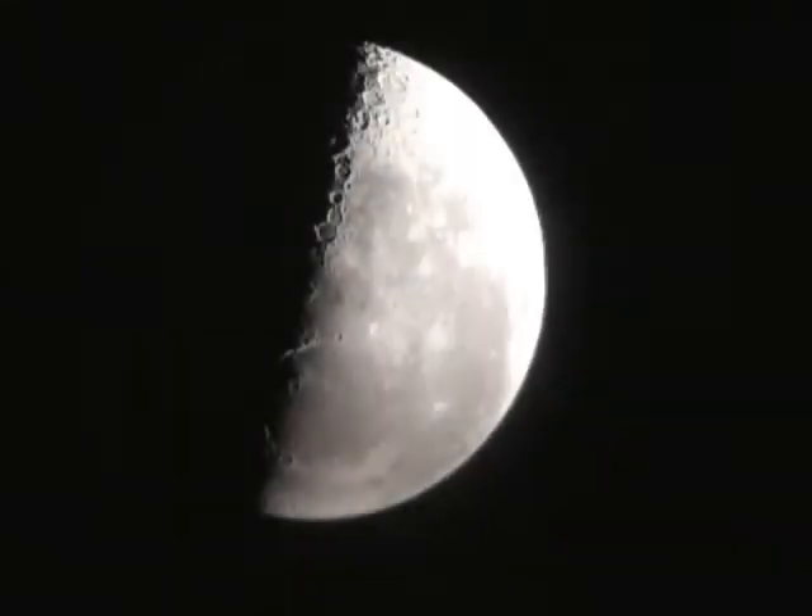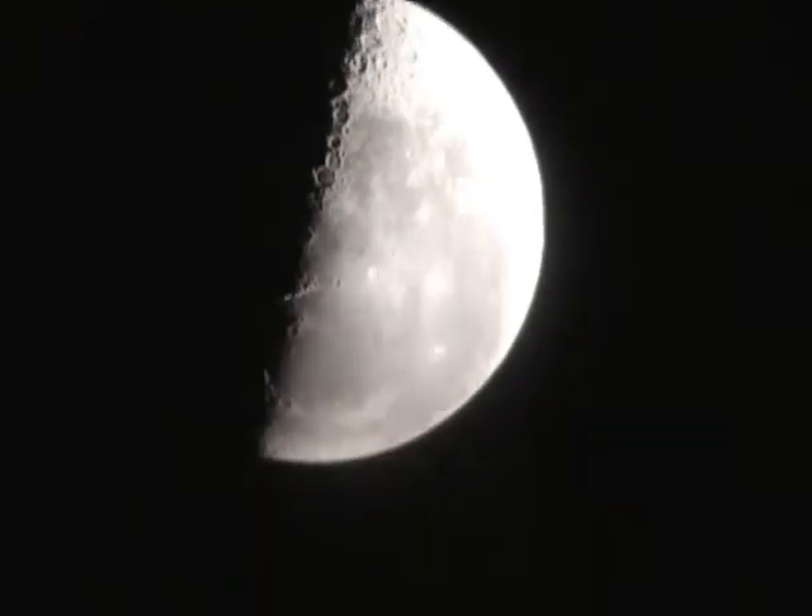Here's the moon right now at one one-thousandth of a second. You probably won't see Jupiter at the bottom of the frame — oh, there it is. It did pick it up. I thought it might be too slow. The problem is with the contrast: if you overexpose the moon you can catch Jupiter. I don't think you're going to see any of the moons around Jupiter, but let's try a quick zoom.